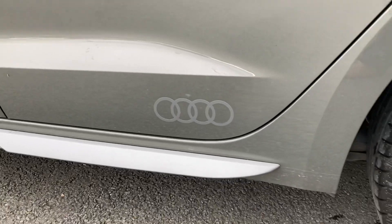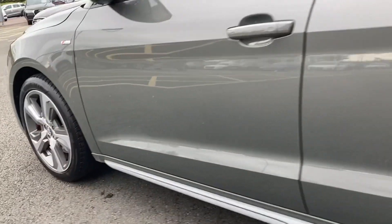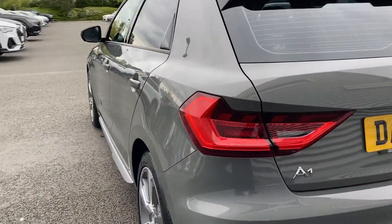Coming down to the bottom, we do have an Audi decal on the lower half of the door and the side sills which are finished in a silver finish. Taking another closer look at those 17 inch alloy wheels, which are in great condition.